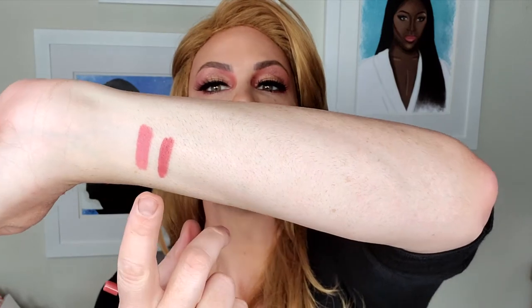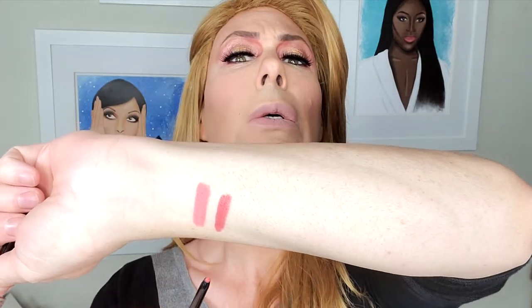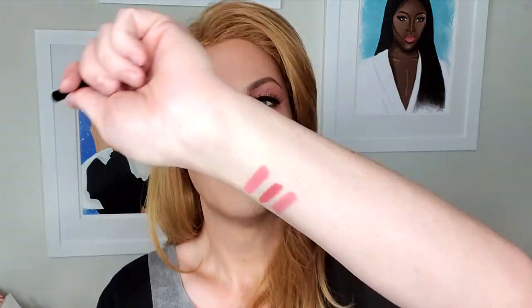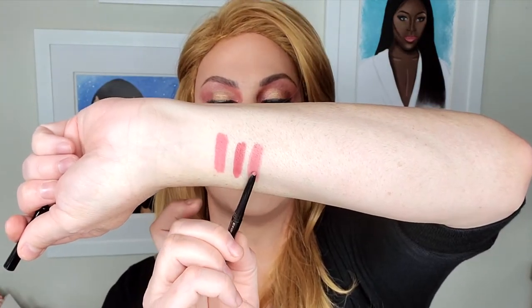Moving on to Open Call — Open Call. And then we have Camera Ready. Most of these are nudes, pinky nudes, beige nudes. This one right here is Camera Ready.